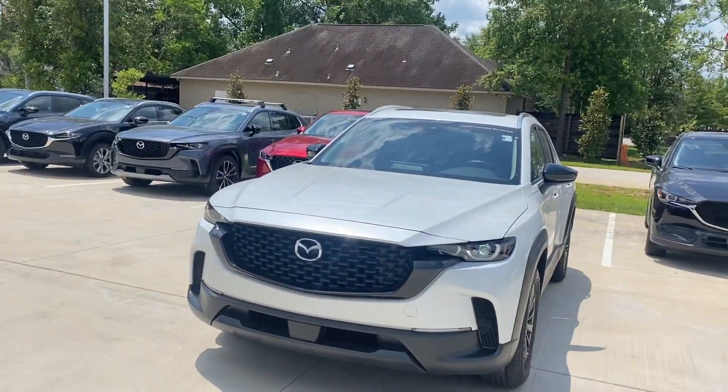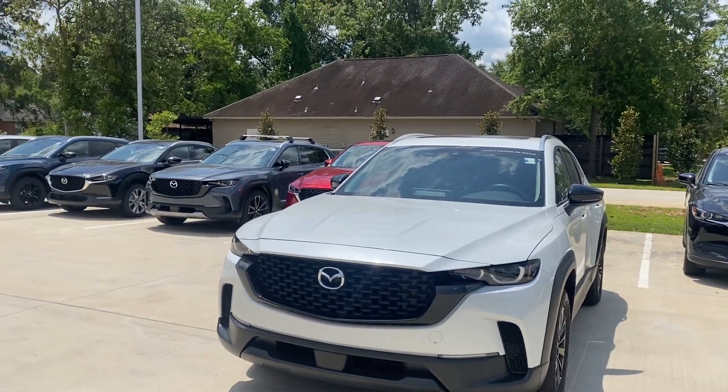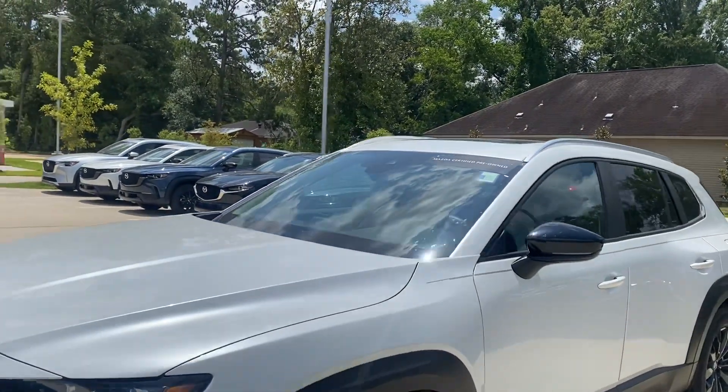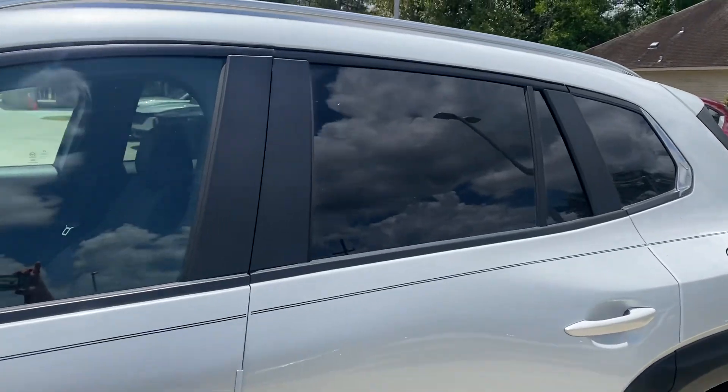Hey Kimberly, this is Diane at Peretti Mazda in Covington. This is the CX-50 that is certified. It has right a little bit more than 9,000 miles on it. It does have the sunroof. It's a preferred plus. This is the exact car that my husband drives actually.